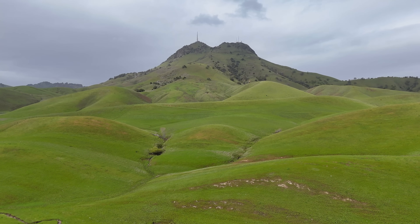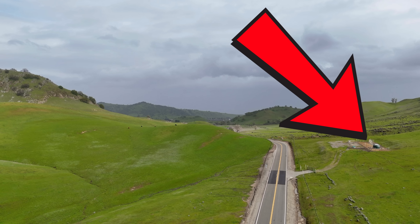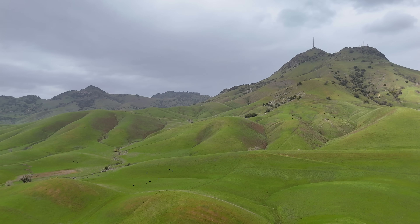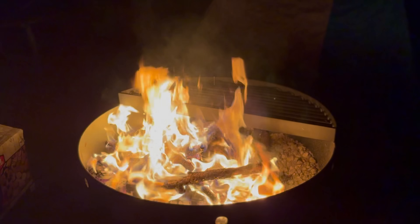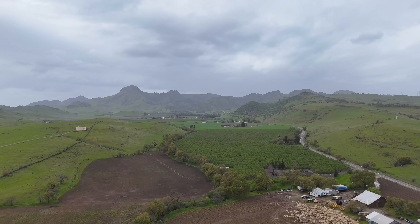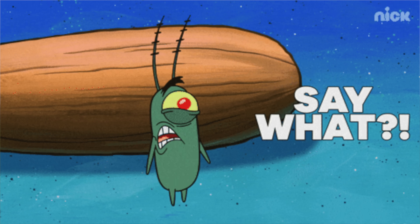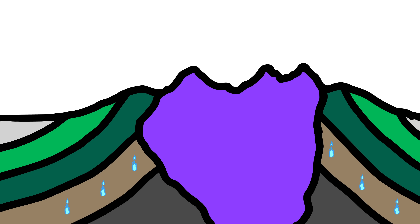Not only are the Sutter Buttes an interesting volcanic center, they're also a reservoir for natural gas. The area contains abundant natural gas resources, and methane has leaked to the surface in and around Sutter Buttes for thousands of years. Sometimes wildfires ignite these gas leaks, producing blue flames that emerge from cracks in the ground and continue to burn long after wildfires are put out. The natural gas was produced by microscopic plankton dying and falling to the sea floor when the Great Valley was a shallow sea.